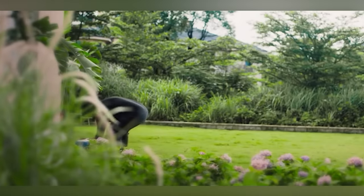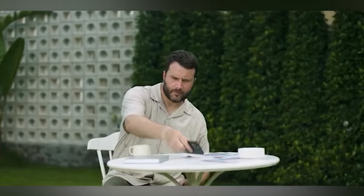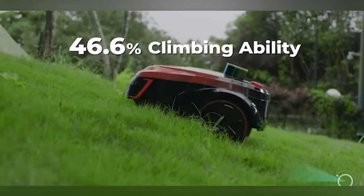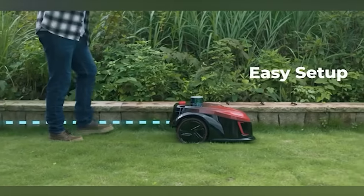There's no need to worry about theft either — it sends an alert and a GPS tag if it leaves a predefined area. Kickstarter backers were clearly impressed, contributing $621,500 to bring this lawnmower to life, with a starting price of $1,250.